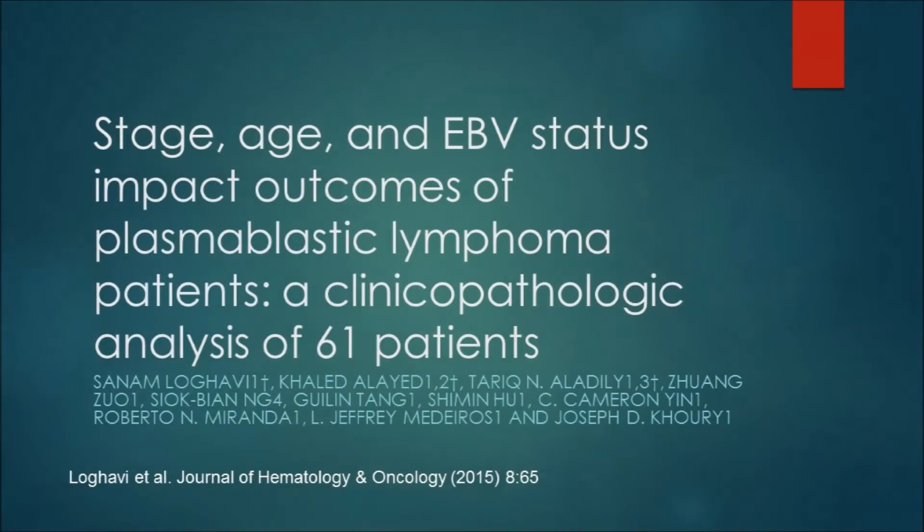I'm going to discuss a paper entitled 'Stage, Age, and EBV Status Impact Outcomes of Plasmablastic Lymphoma Patients: a Clinical Pathologic Analysis of 61 Patients.' This paper was authored by Lokhavi and colleagues out of MD Anderson and the National University of Singapore.